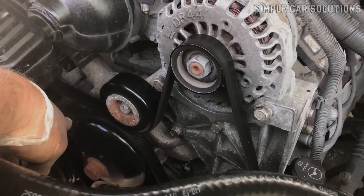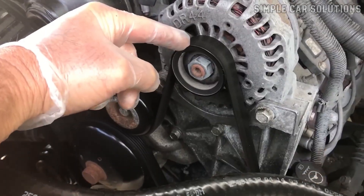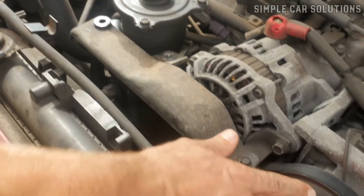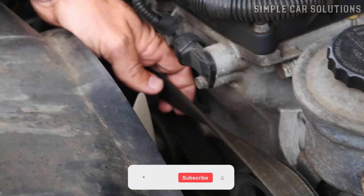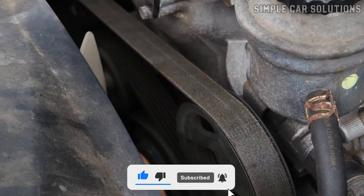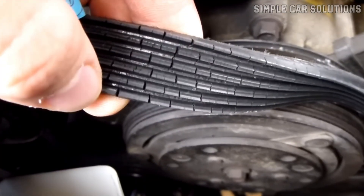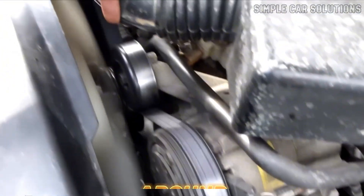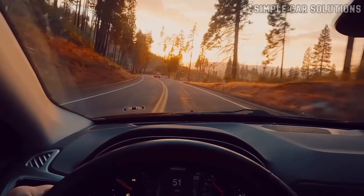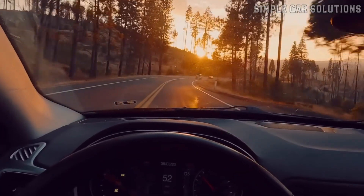Inspect the belts. When you hear that squealing noise, the first thing you should do is inspect the belts on the front of the engine. These belts wrap around key components like the alternator, power steering pump, and AC compressor. Take a close look at each one and check for any visible cracks, fraying, or signs of wear and stretching. If you see any of that, it likely means the belt is worn out and needs to be replaced. Belts generally last around 50,000 miles, though that can vary depending on your vehicle. If your car has over 100,000 miles and the belts have never been replaced, there's a good chance they're overdue.